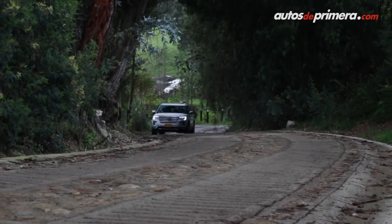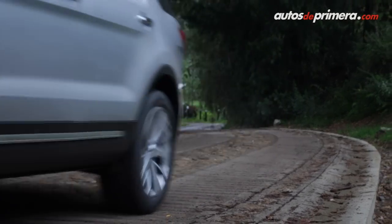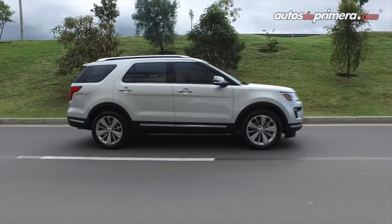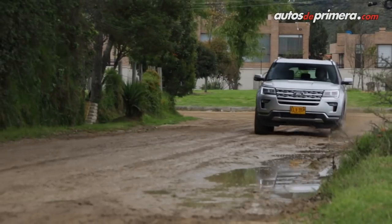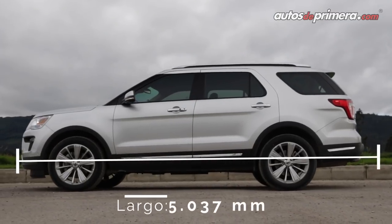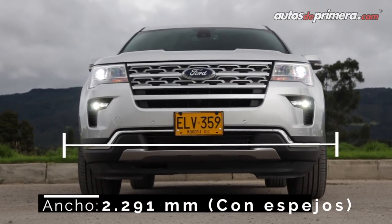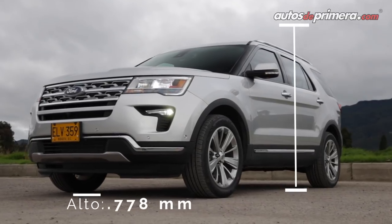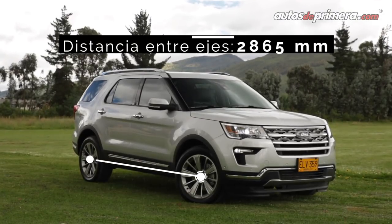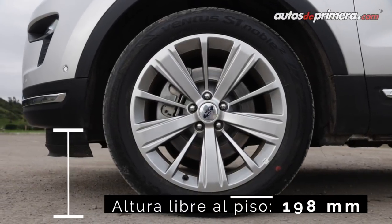La actual Explorer se encuentra en su quinta generación y está vigente a nivel internacional desde el año 2011; se construye sobre la plataforma D4, usada por distintos modelos de Ford y Lincoln en la última década. Acorde a su concepto americano, la nueva Explorer tiene un tamaño imponente: mide 5.04 metros de largo, 2.3 metros de ancho con espejos y 1.78 metros de alto, mientras que la distancia entre ejes es de 2.86 metros y su despeje con respecto al suelo es de 19.8 centímetros.